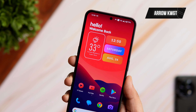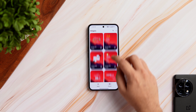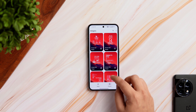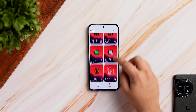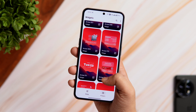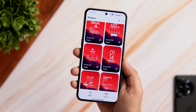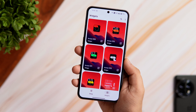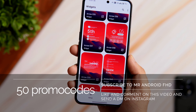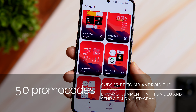Next, today's widget comes from an app called Arrow KWGT. This is an amazing widget pack I recently came across — it has more than 90 beautifully designed handcrafted widgets that will definitely make your home screen stand out. The pack has a combination of iOS and Nothing-inspired widgets that look great, especially on a gradient wallpaper. There are cool date and time widgets, weather widgets, quick toggles, Google search, and much more. Even though it's not a free widget pack, I have 50 promo codes to give away — just like and comment on this video and DM me on Instagram.